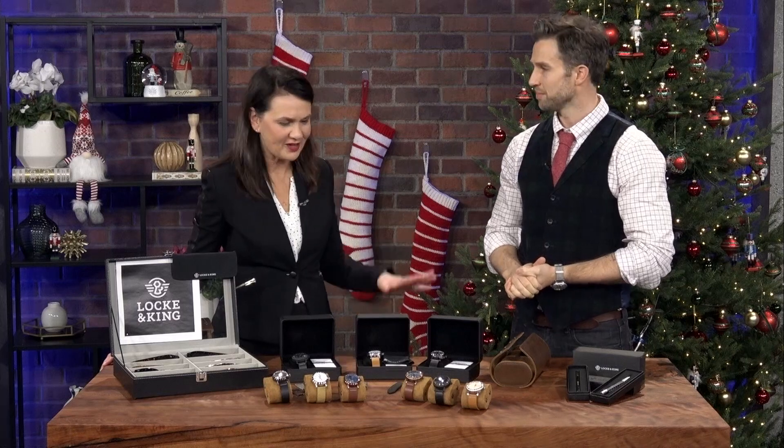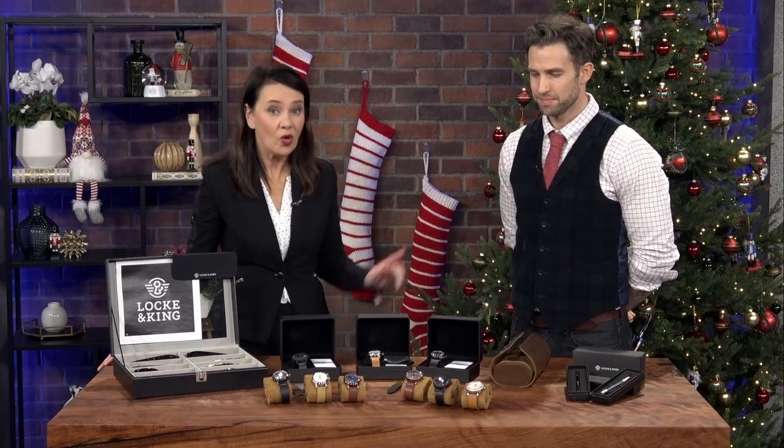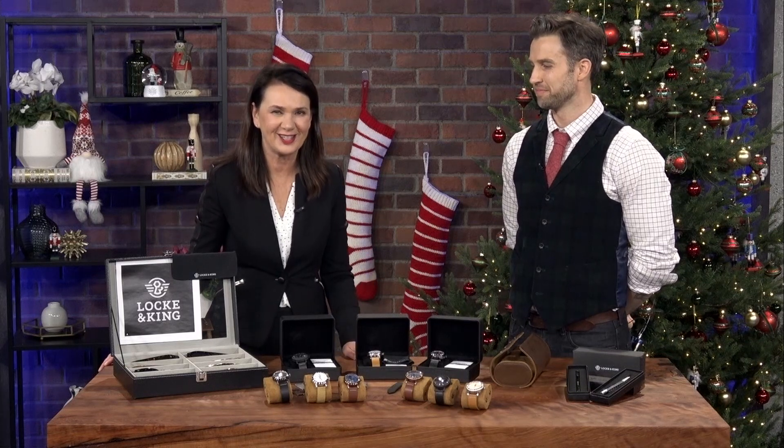We've run out of time, but it's just a fascinating story of how you got here. Thanks for coming in and sharing it. Watch for him — Ryan Moran of Lock and King. We'll get all the socials up on our website at chch.com.